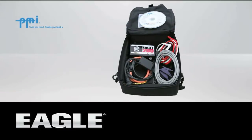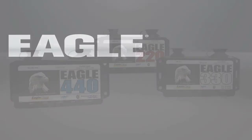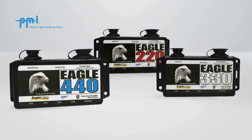Or choose the Eagle 200 meter kit for monitoring power quality at the meter base. Safe. Reliable. Convenient. The Eagle Series from PMI.